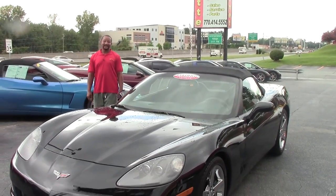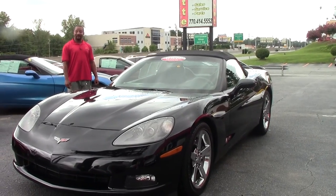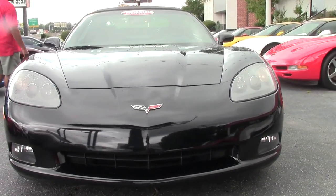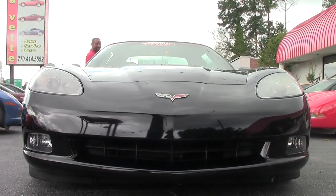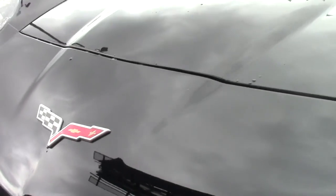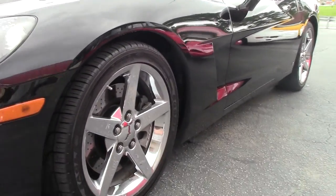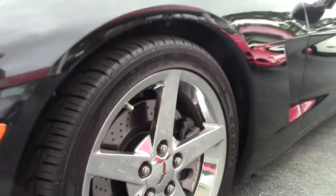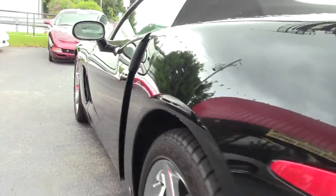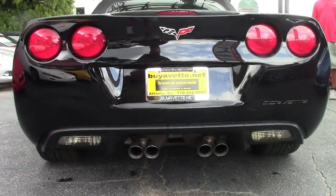Today we have a 2008 C6 convertible manual transmission with 28,000 miles on it. It has black-on-black interior. This is a very excellent, clean C6. The paint is very good. This particular one has the 430 horsepower LS3 engine with a six-speed manual transmission. We have the chrome package wheel setup. This particular model also has the Z51 performance handling package.